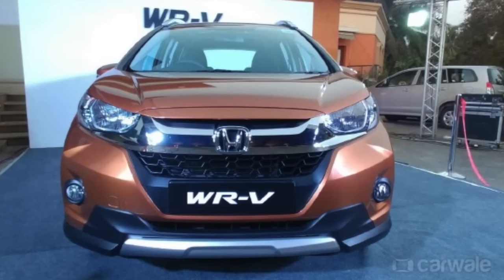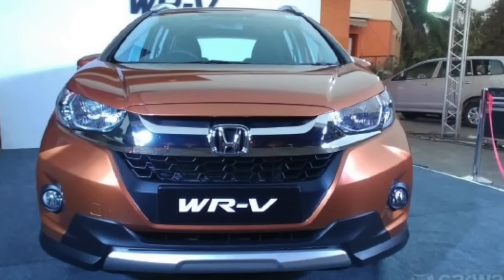From the rear as well, you feel the connection with the Honda Jazz hatchback. It's based on the same platform as the Jazz, but the wheelbase is slightly longer and so is the track — it's slightly wider than the Jazz, which Honda says helps keep the car stable. Even for the top-end WRV, you get halogen lamps only, although LED DRLs have been incorporated.